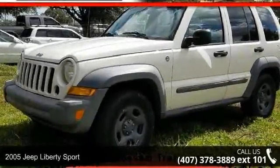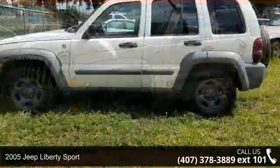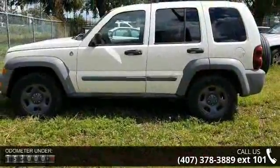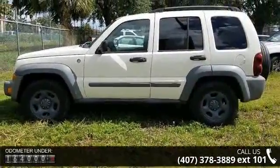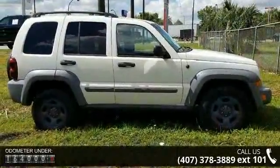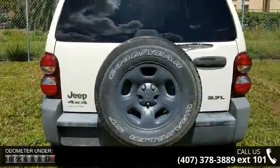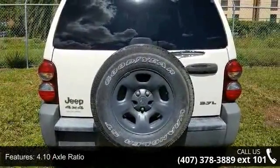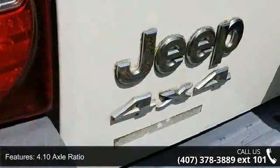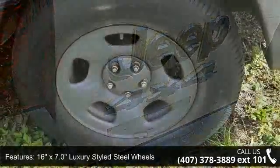Arrive in style with this 2005 Jeep Liberty Sport. If you are looking for a first-rate auto, this one could be yours today. This vehicle's top features include 4.10 axle ratio, 16x7.0 luxury stout steel wheels, power steering, cooler front pocket seats, front center armrest, tachometer, delay-off headlights, driver door bin, driver vanity mirror, and dual front impact airbags.